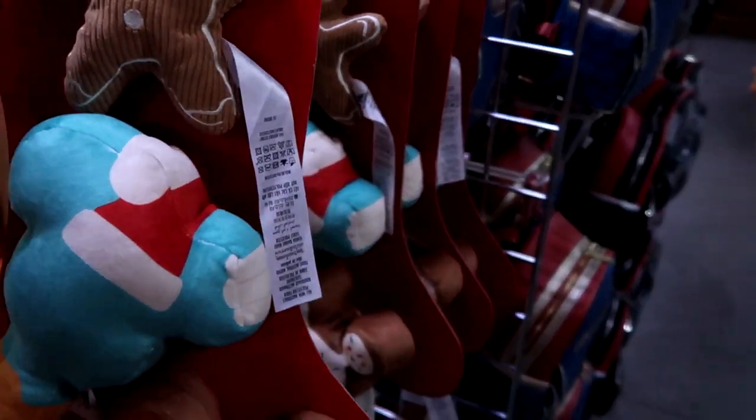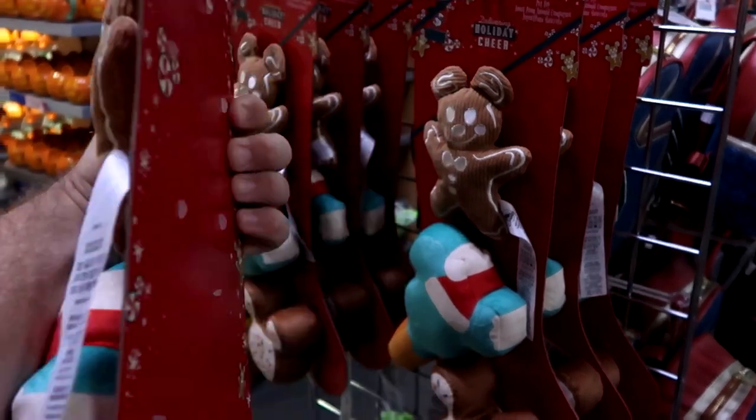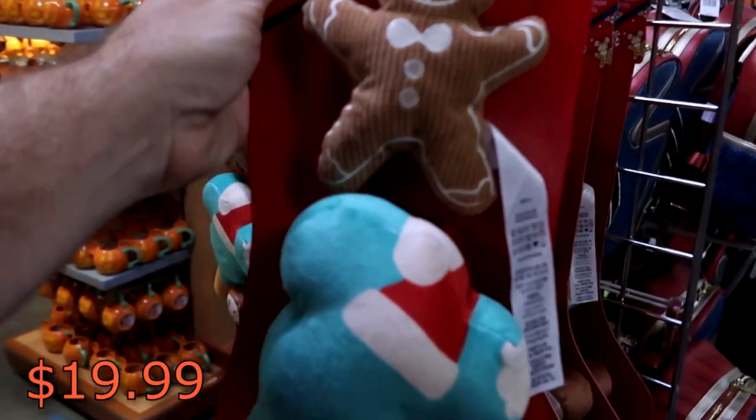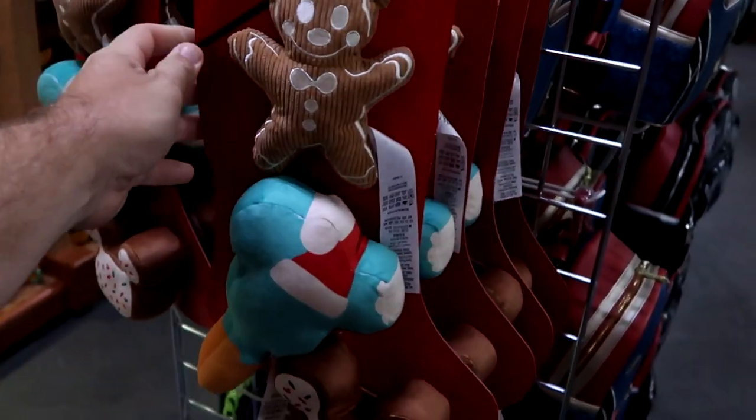Check out these different dog toys that they have. You get three different Mickey snacks, which is really cool. They are $19.99 marked down from $25. So that's a new addition here to Cast Connections.